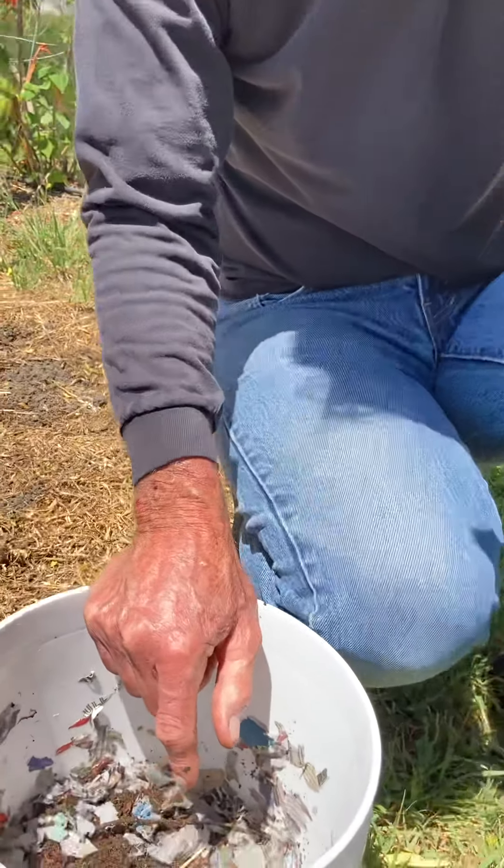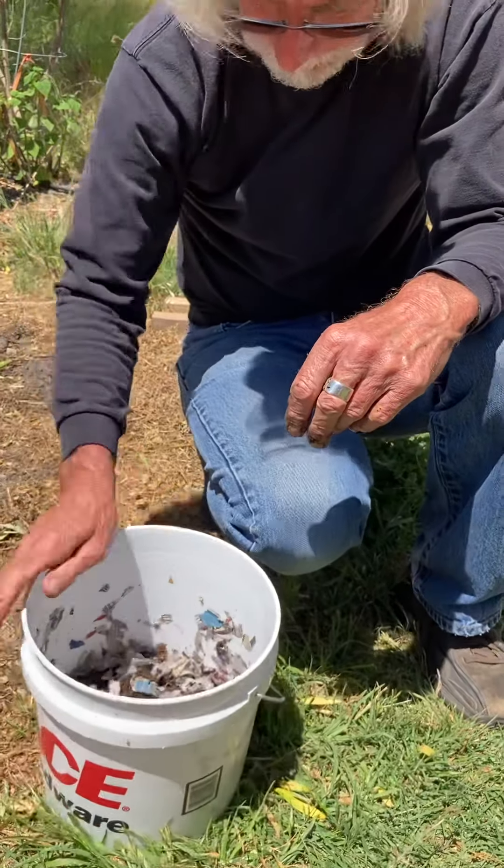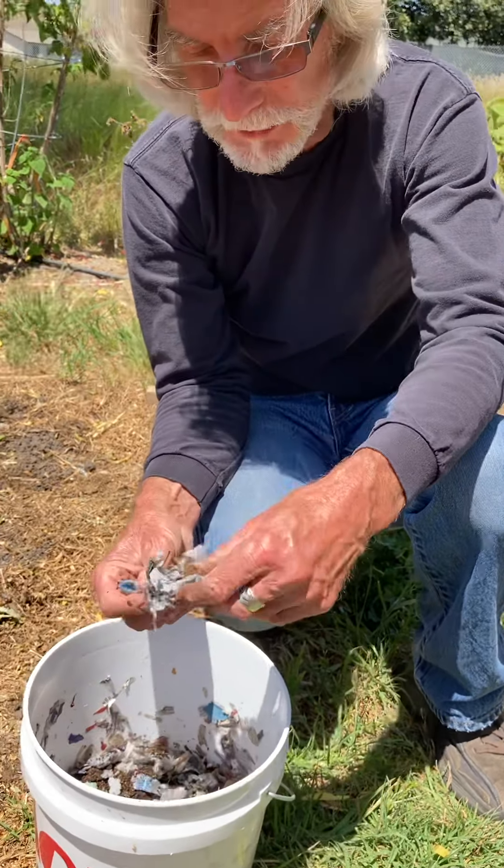You've also got a lot of babies and eggs in here too, that's going to help. The key is to keep the material moist — not soggy, but moist like a wet sponge.